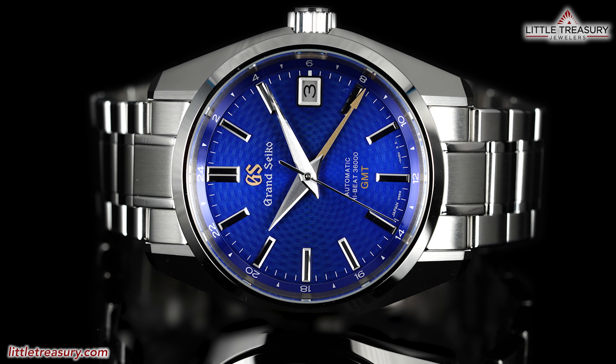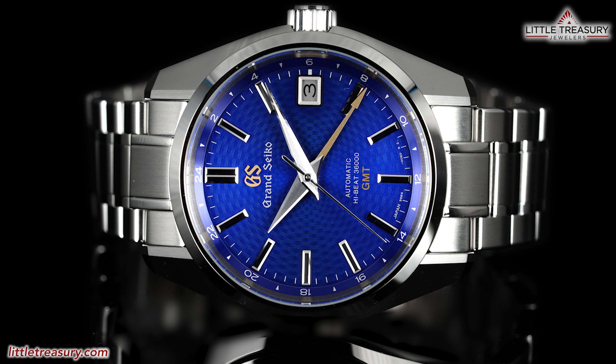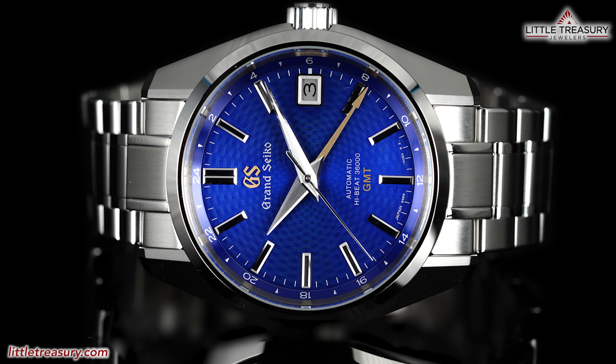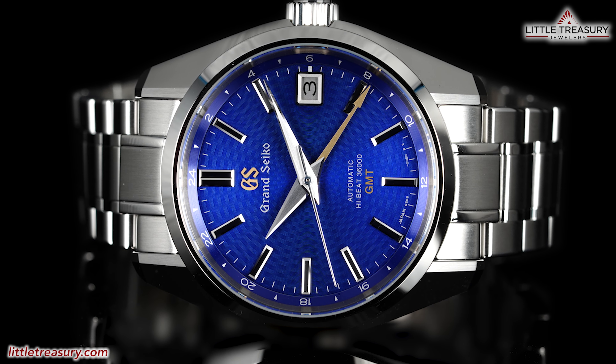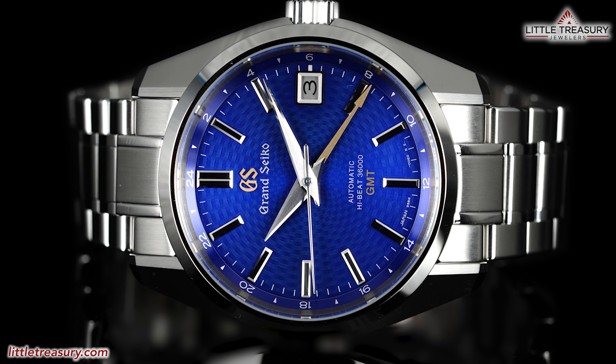I will recommend this piece to anyone who perhaps missed out on the original Peacock, or just likes a vivid blue dial with a beautiful texture. Congratulations to anyone who was able to secure one of these, being at only 500 pieces total.